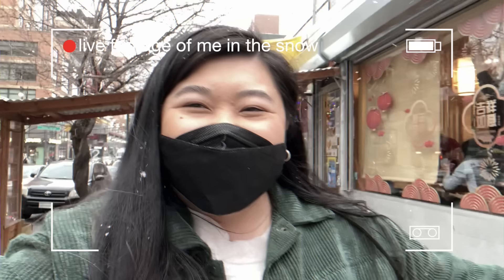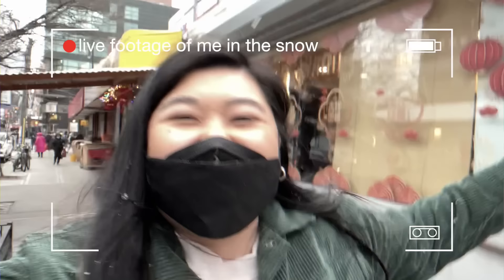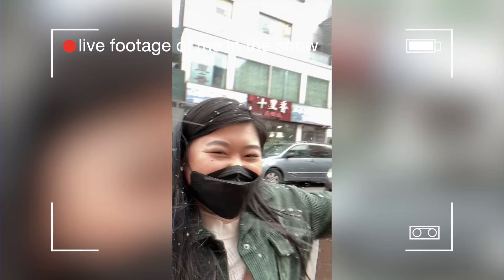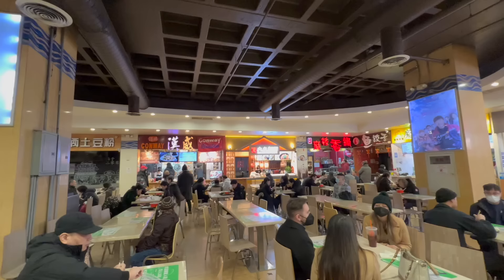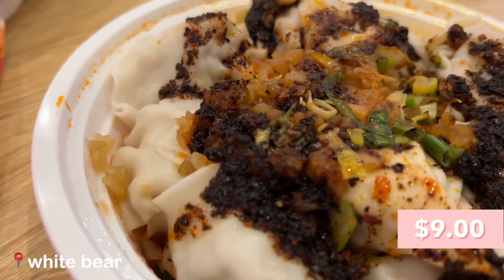We were going to go around and get all these street foods in Flushing and it started snowing, which was crazy. As a Californian, that does not really happen. It's snowing! It's so cool! I was freaking out and it was awesome. Anyway, we ended up stopping by all the street food places and now we're back at the New World Mall food court and we're gonna eat them all here.